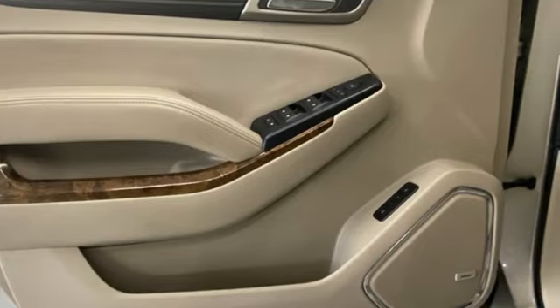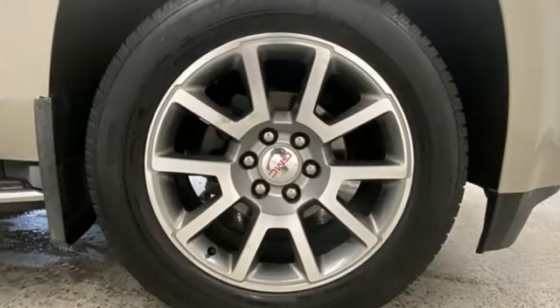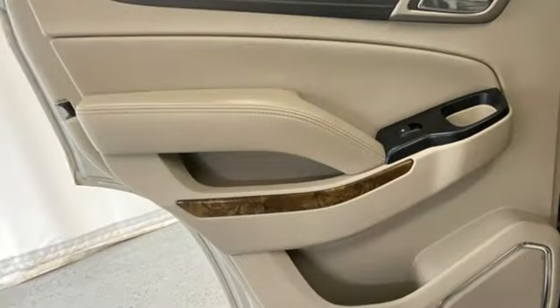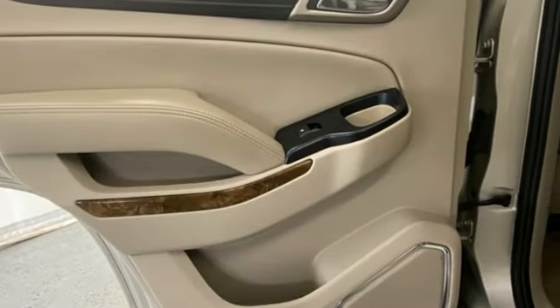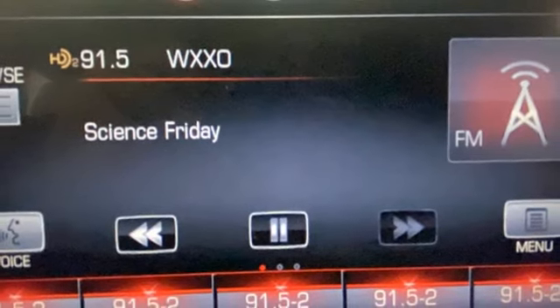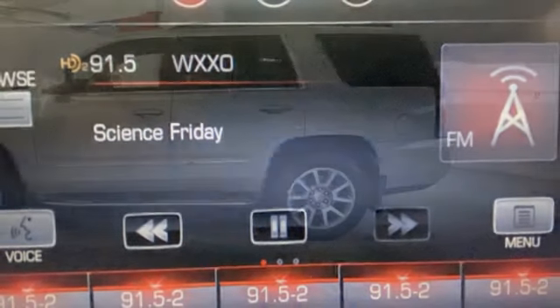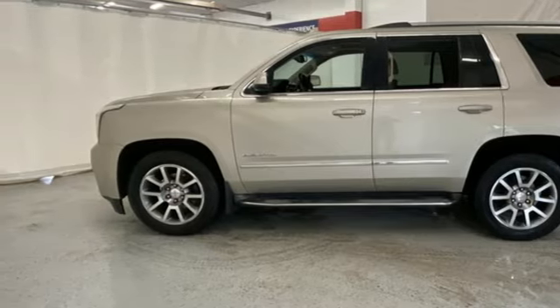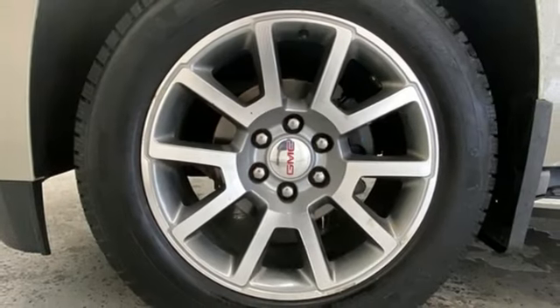It comes with all the amenities you need: Ecotec 3 engine, heated and ventilated leather bucket seats, integrated navigation system with voice activation, rear park assist, dual zone climate control, Wi-Fi hotspot, Bluetooth wireless audio streaming, hands-free liftgate, memory exterior door mirror settings, and automatic transmission.